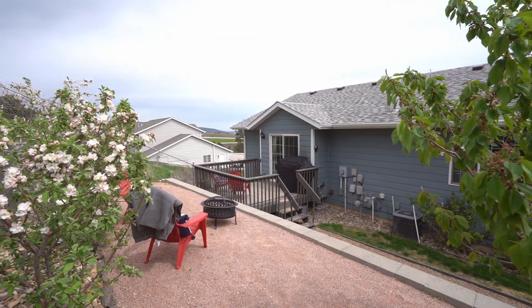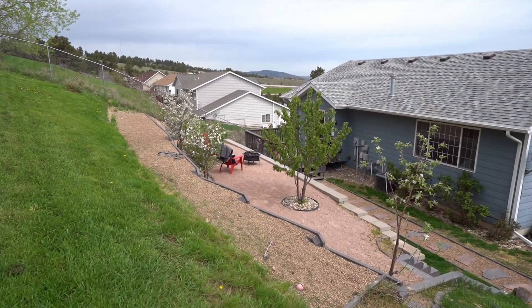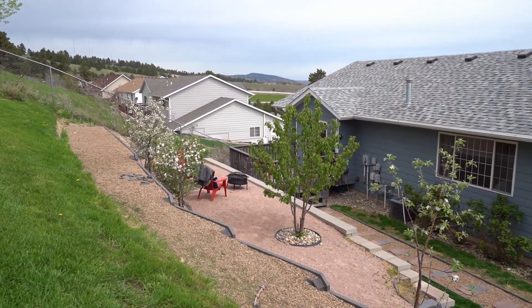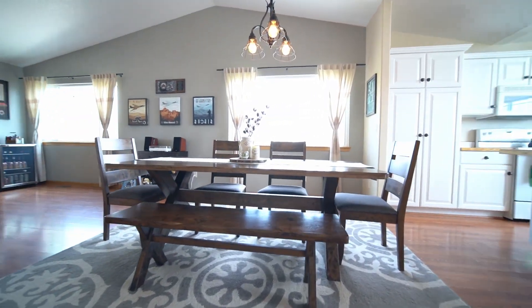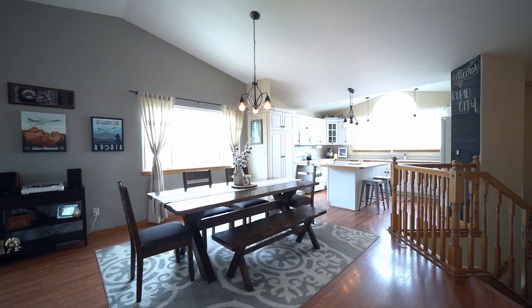Spend the cool mornings exercising your green thumb in the terraced yard, or enjoy family time around a fire pit as the starry night sky unfurls above. An engaging dining area is centered under lovely lighting and is surrounded by windows taking advantage of the beauty of the property.